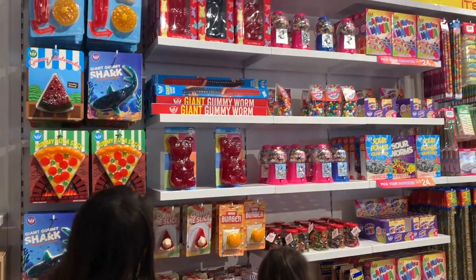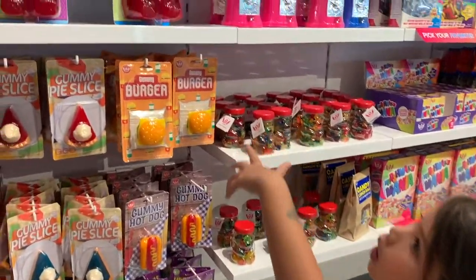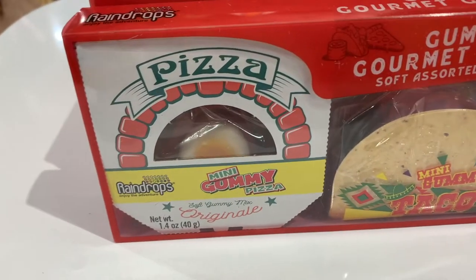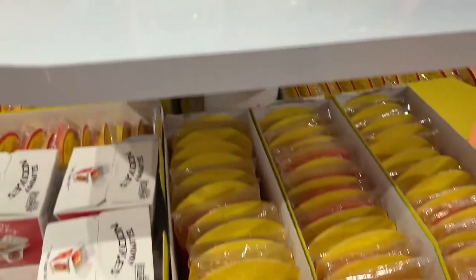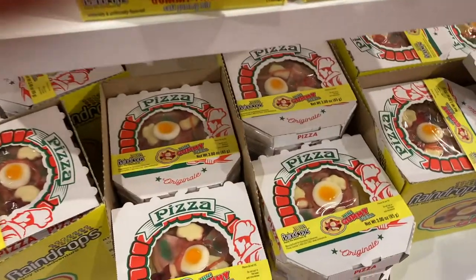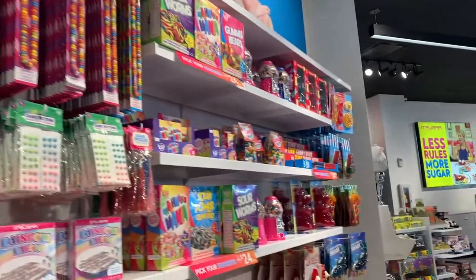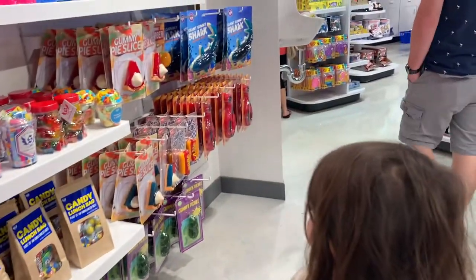I noticed within the last couple years that the trend on gummy-looking foods is in. Here you can see a variety of gummy foods from pies, pizzas, french fries, tacos — gummy everything. It's crazy. And if you haven't checked out our channel Holo Holo Kids, our kids channel, we actually did a tasting video of some of those items. Definitely check them out. It's looking like real food, but they're gummy candy. Crazy, right?